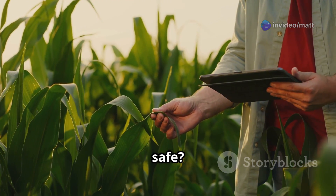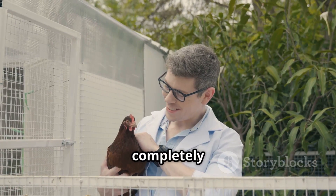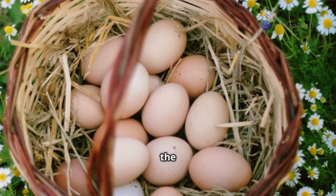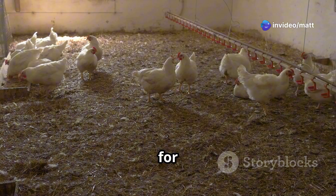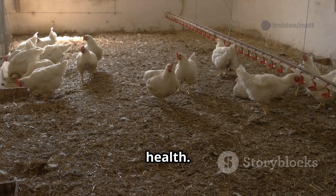Still wondering if it's safe? Research confirms that when used properly, mango leaves are completely safe and beneficial for poultry. They won't change the taste of the eggs either. And yes, you can use them not only for layers but also for broilers to boost their overall immunity and health.